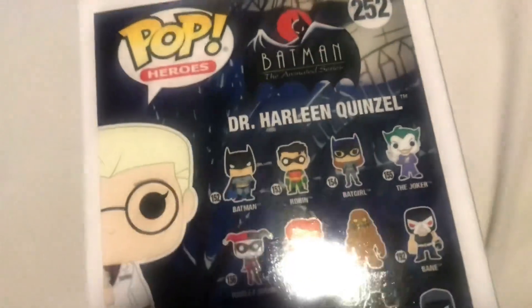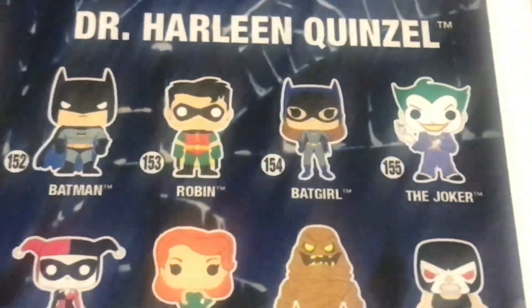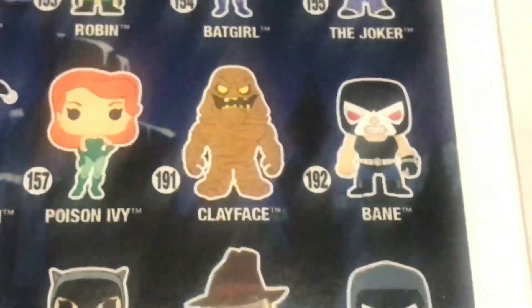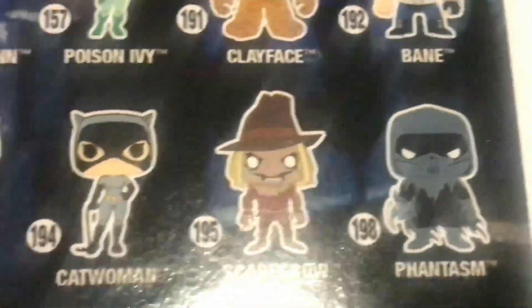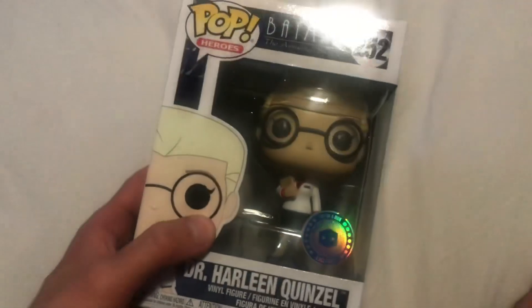That's begging me to stay — literally sending the type of Pops you can't buy in stores. So they're the two exclusives. Let's have a look at the back of the set. I think this is a sick set. We've got Batman, Robin, Batgirl, The Joker looks sick, Harley Quinn, Poison Ivy, Clayface, Bane, Batman Robot which comes in a chase, Catwoman, Scarecrow, and Phantasm — along with the Pop in a Box exclusive Dr. Harleen Quinzel. That is really cool. That's number 252. That is a sick pop.